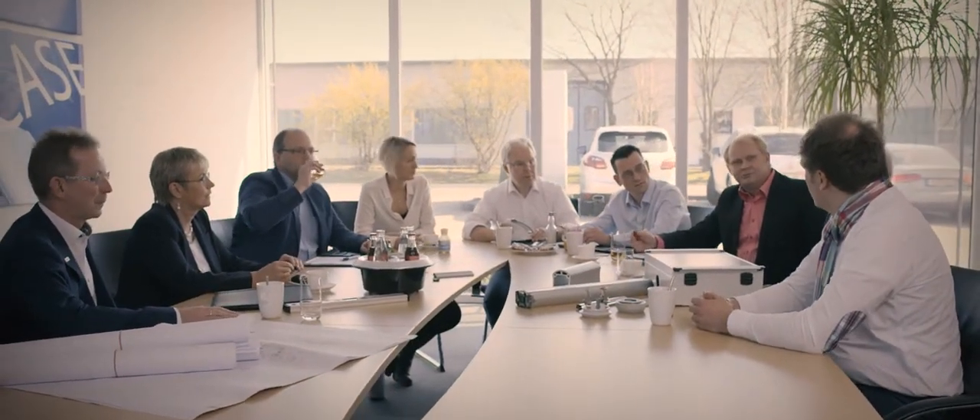Family-based, professional, and passionate — that's what the Rose family and its employees are all about, and that's how everyone works together here, hand in hand. It starts with the development of new products. Design, product management, quality assurance, sales, marketing, and selected customers all work together on the ideas right from the start.